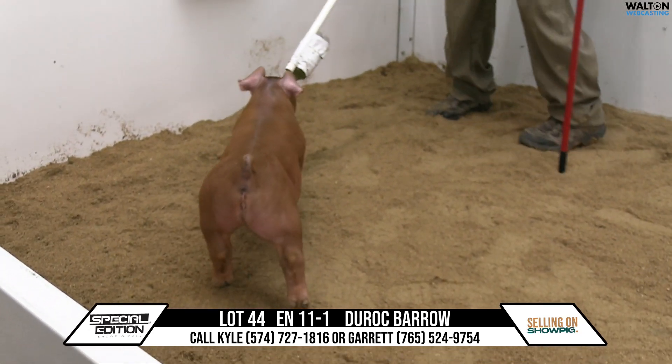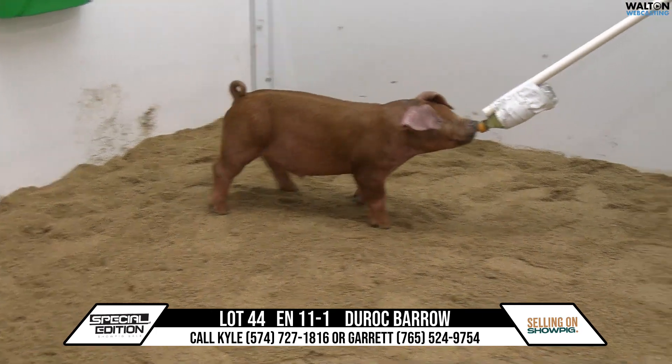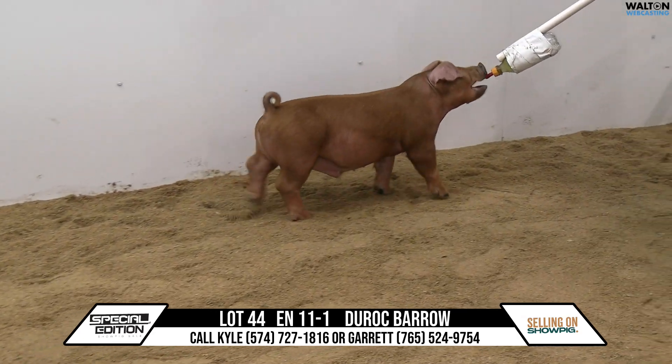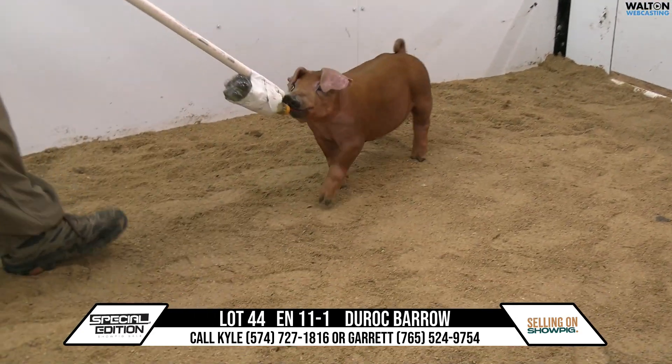All right, we've got 11-1, Durock Barrow. This is a January Durock Barrow right here. Red Rage first drop. The mom of these is the mother of Moose. So I know this is one that Kyle and Lindsay have utmost confidence in.